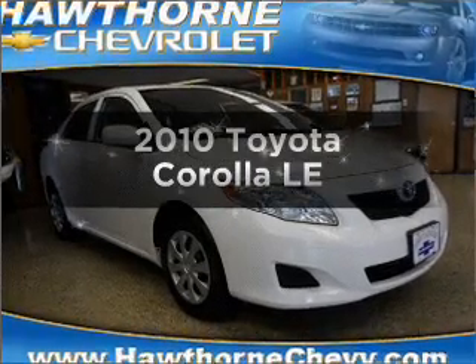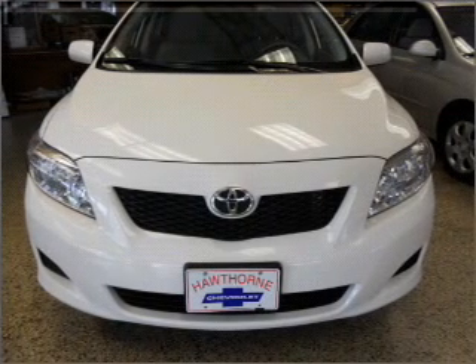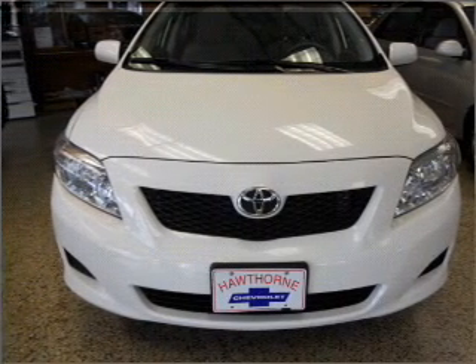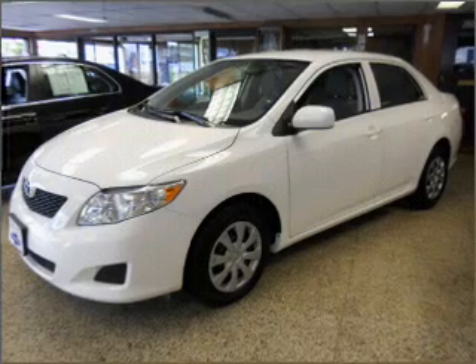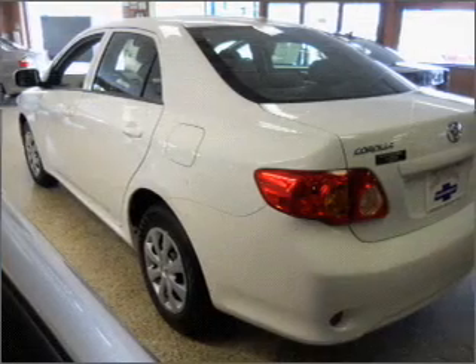Imagine yourself in this 2010 Toyota Corolla. If you're looking for an automobile with great attributes, look no further. With an efficient four-cylinder engine that responds smoothly to its automatic transmission, you will appreciate the safety feature of anti-lock brakes.